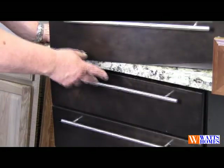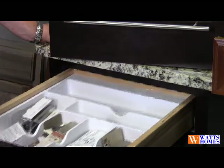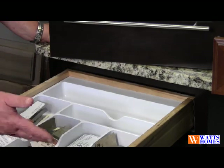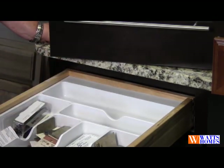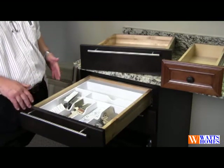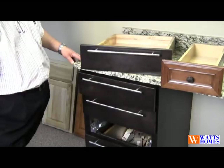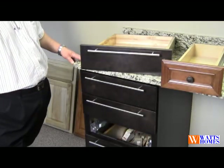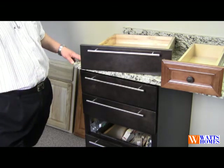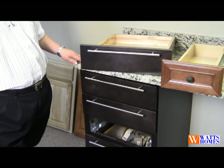This particular cabinet has the select full extension glide feature. It is a wood dovetail drawer with undermount glides that allow the drawer to come all the way out, as opposed to stopping four or five inches before the drawer is completely pulled out. The other feature it has is a quiet touch — it won't slam; it pulls itself in and closes. Very affordable in this line of cabinetry, but gives you a feature that one might look for in a much costlier product.